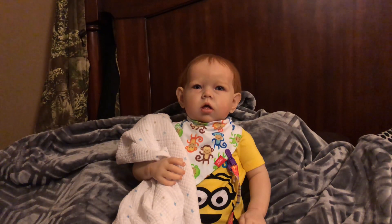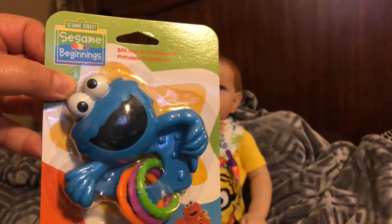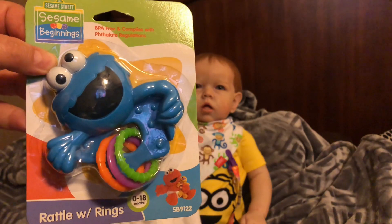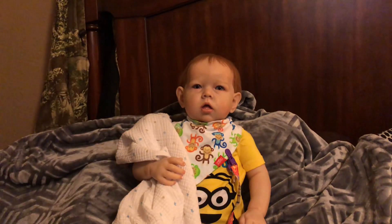As you all know, Andrew already has the Elmo rattle from the Dollar Tree, so today they actually had the Cookie Monster rattle and I got him that one.